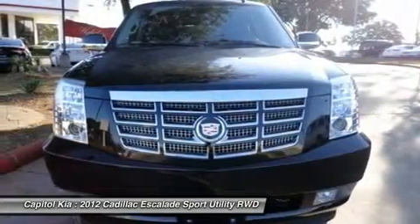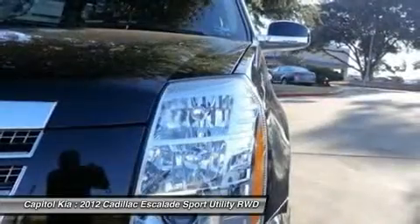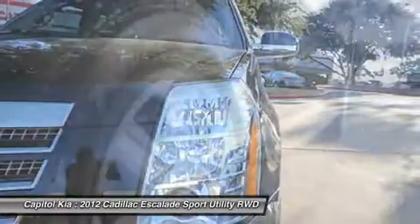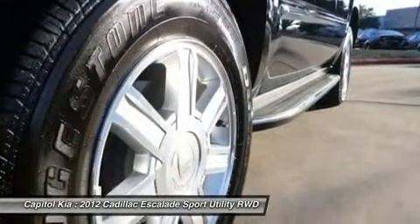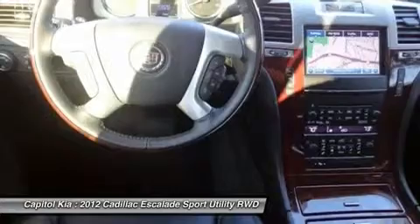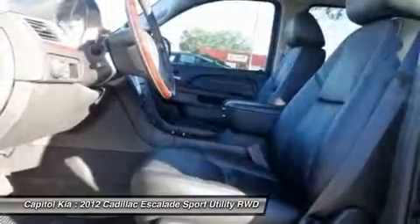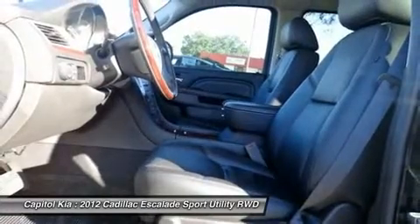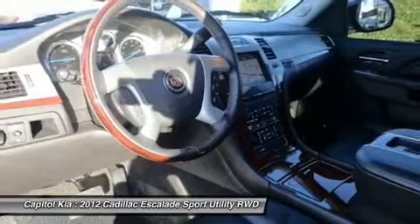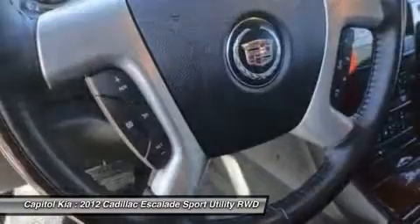The Cadillac Escalade has a lot in common with GM's other full-size SUVs — the Chevrolet Tahoe, Suburban, and GMC Yukon XL — underneath, but you wouldn't know it inside. The Escalade's cabin is one of the most impressive, opulent interiors offered in an SUV, and ride quality and overall interior quality are top-notch. All the more impressive is the way the Escalade performs and handles considering its size and weight.